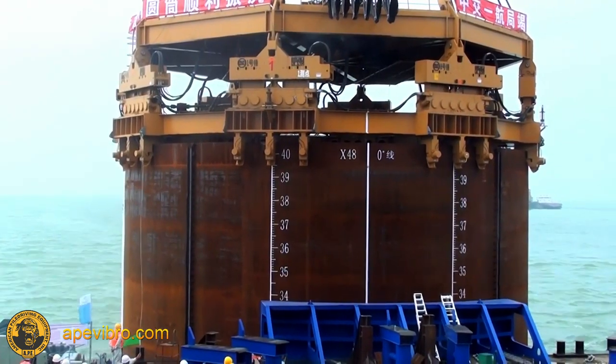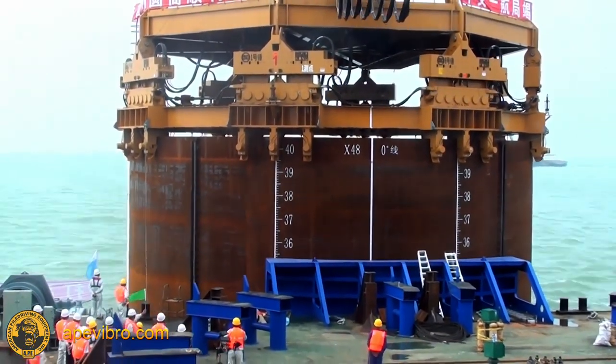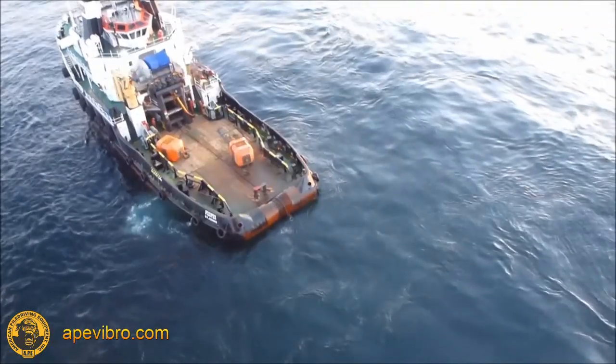Remarkably, each pile insertion took 10 to 20 minutes, which put them two years ahead of schedule, saving millions.